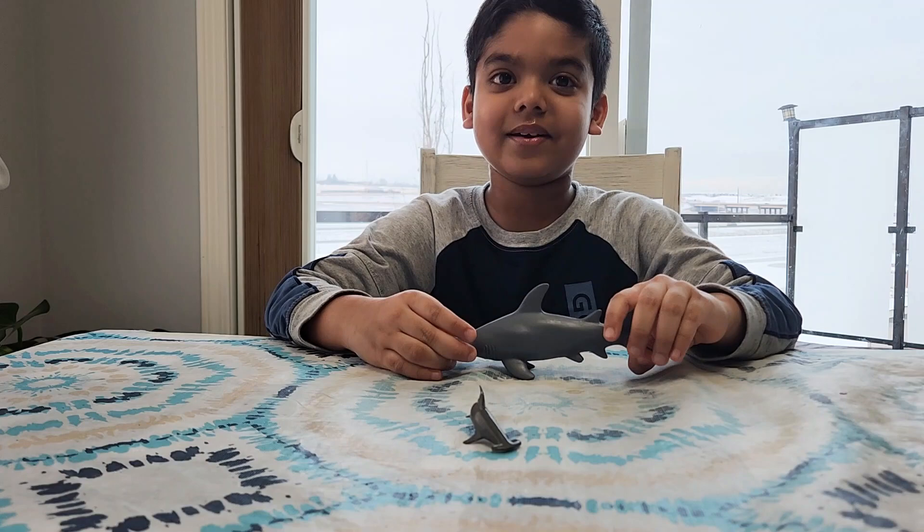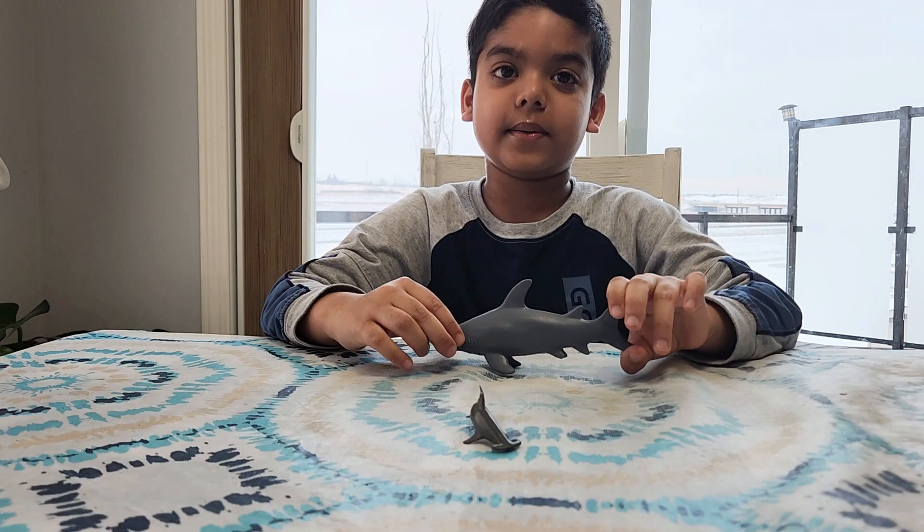Did you see his head? It looks kind of like a hammer, and that's how he got his name — Hammerhead Shark.